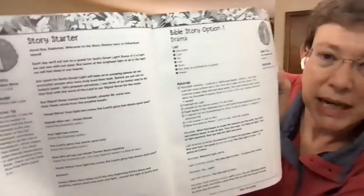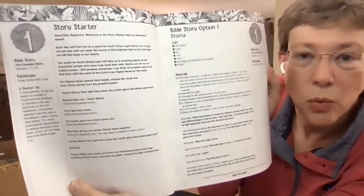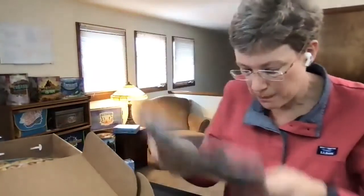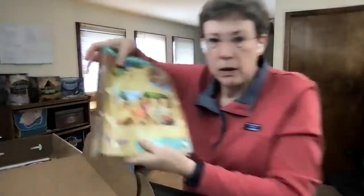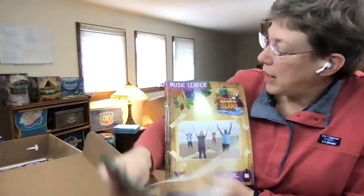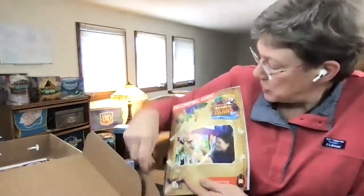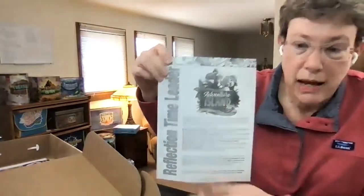Then begins the lesson layout. In bold print, it gives teachers wording to use to help them prepare their lesson. It's laid out well — easy to use and easy to teach. Other leader guides include a preschool or kindergarten leader guide, crafts, music, science, assembly, recreation (that's the games), the decorating guide, and the reflection time leader guide.